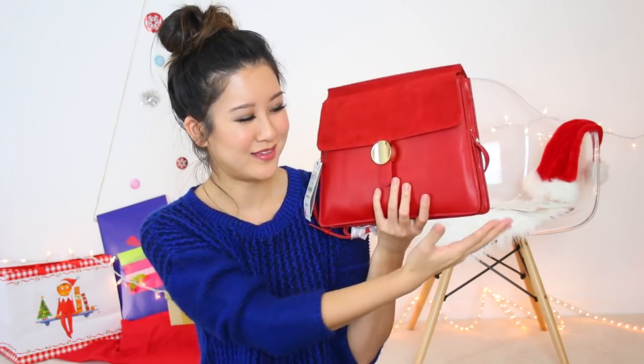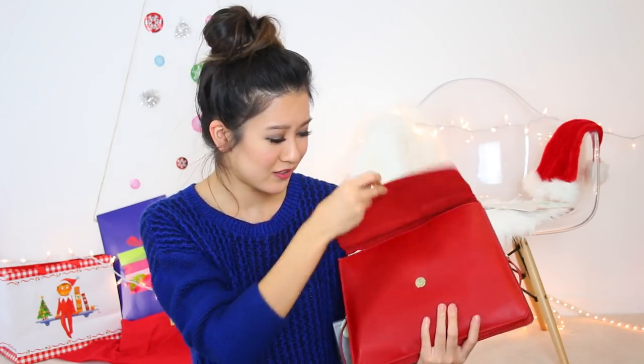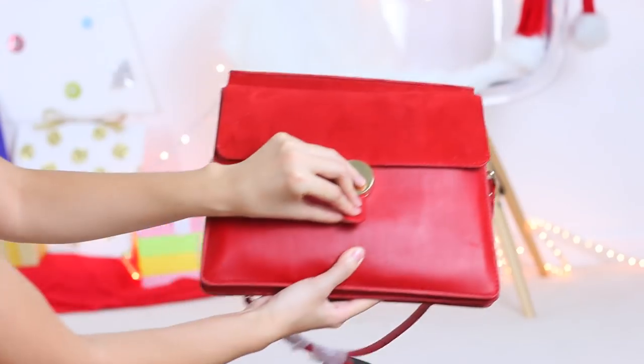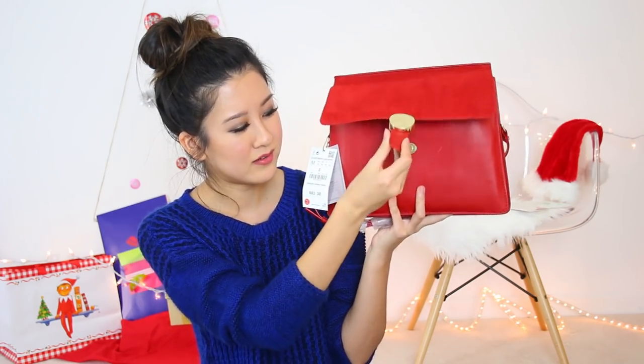I saw this bag on Zara's site and fell in love, but I did not realize it would be this massive — I thought it'd be smaller and cute. Besides the size, it is really nice; it's a leather bag with a magnetic clasp. But the proportions are just off because it's so big and wide, yet the inside is really narrow. Since it's pricier, I can't help but be particular, so that one will probably be returned.